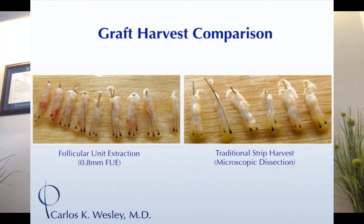This is an image of the two types of grafts produced with either approach. On the right-hand side are grafts produced with FUT, or follicular unit transplantation. On the left-hand side are FUE grafts.